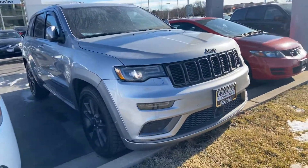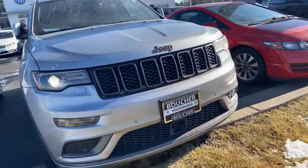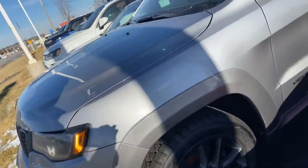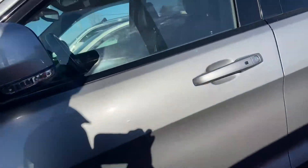Here's our 2018 Jeep Grand Cherokee. This is a high altitude package, very well equipped. Had a sticker price of $51,700.